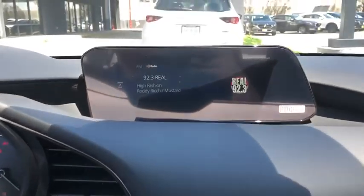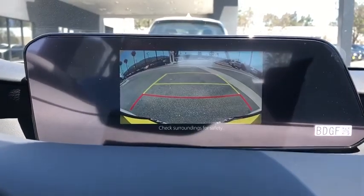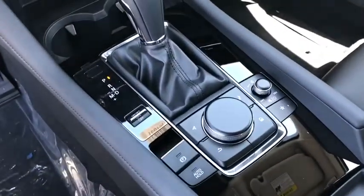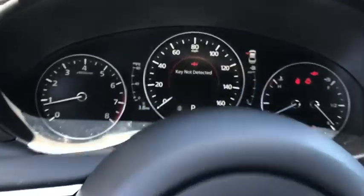Electronic stability control, power windows, heated front seat, brake assist, overhead console, panic alarm, remote keyless entry, tachometer, power driver's seat, front reading lamp.